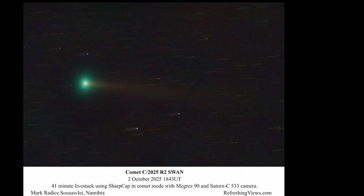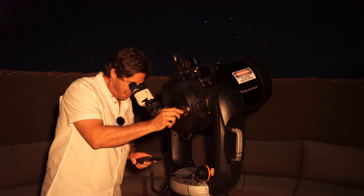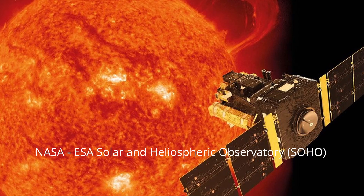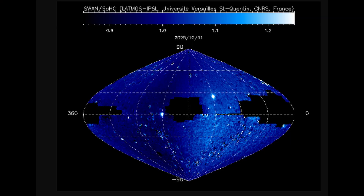Newly discovered comet C/2025 R2 SWAN is paying us a visit in the night sky. The SWAN in Comet SWAN doesn't refer to the discoverer's name - it's named after the SWAN instrument on the solar observatory, the space probe that permanently monitors the sun. An amateur astronomer on the 11th of September noticed this comet crawling across the field of view. It had come from the other side of the sun, hadn't been seen before - a new discovery - and it's now moving away from the sun into the evening sky.